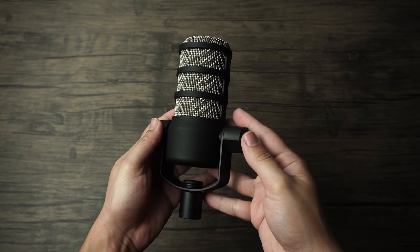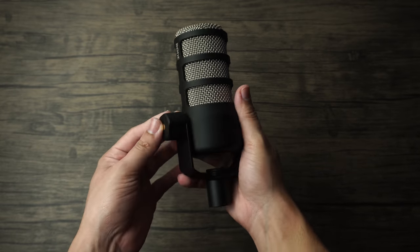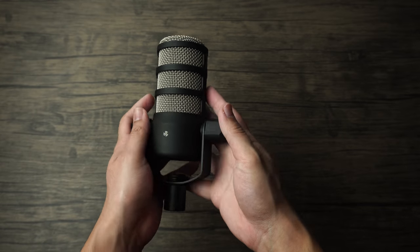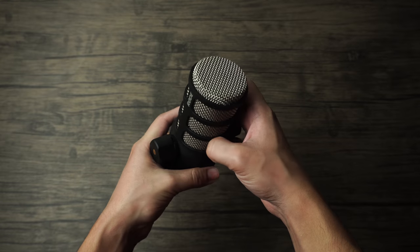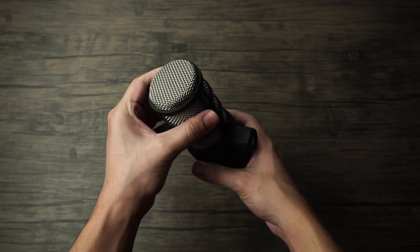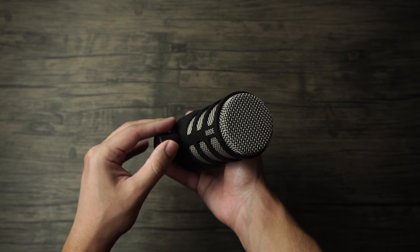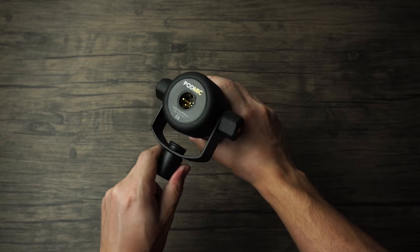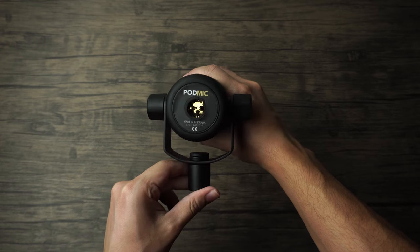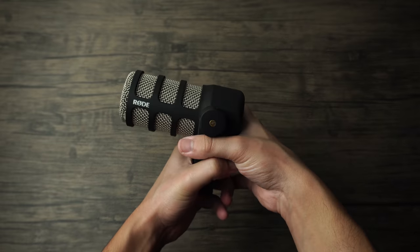Next up is the Rode PodMic, a dynamic microphone. I do have a certain fondness for this microphone because for the price, you get a very heavy and strong microphone. It's built much better in my opinion than the other $100 solutions I've mentioned thus far. This microphone comes with a shock mount already attached and is very good at avoiding resonant frequencies. It's addressed from the top and retails for around $100.